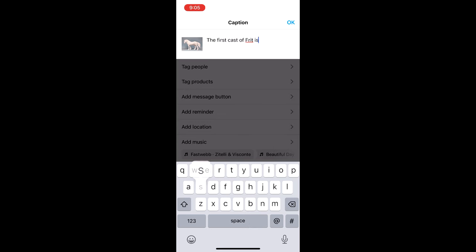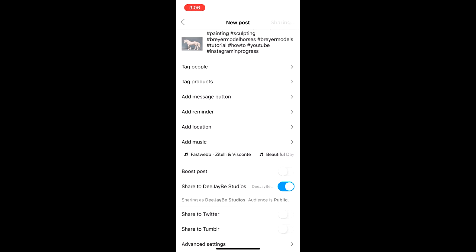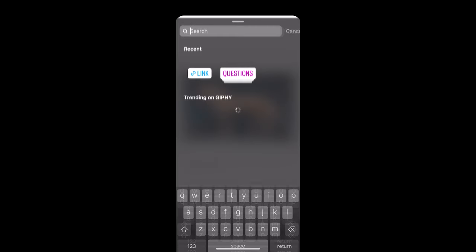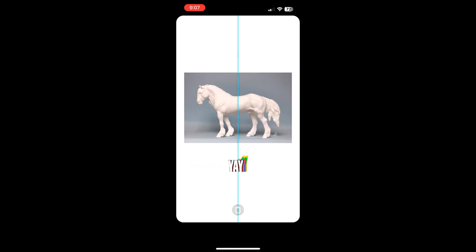I also took the time to post on my Instagram about Fritt being released, which is super cool. I like to share all of my posts to my story just so that other people get to see them too, and this automatically shares to Facebook.